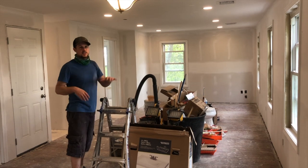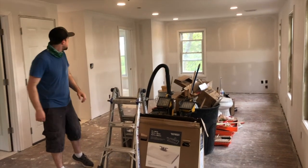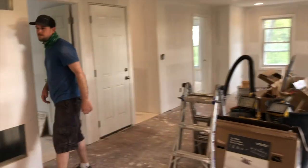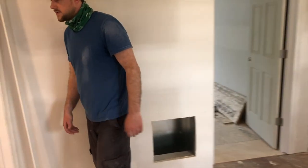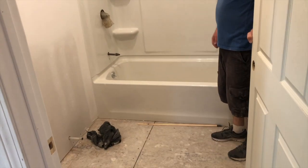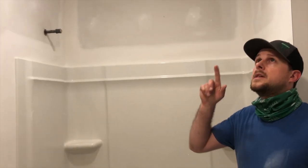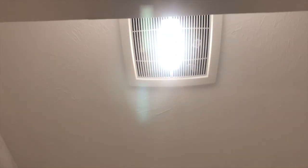Just a reminder, this is a living slash dining open concept. Let's check out our bathroom — it's looking pretty good. We got our exhaust light fan in, and the vanity and toilet aren't in yet.